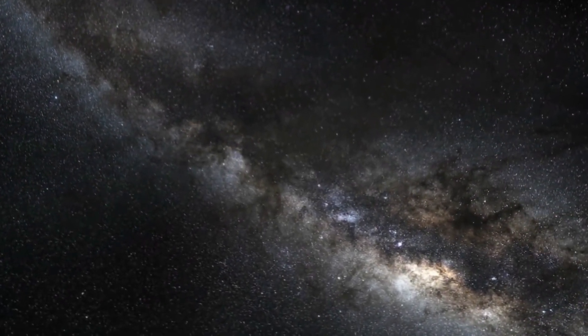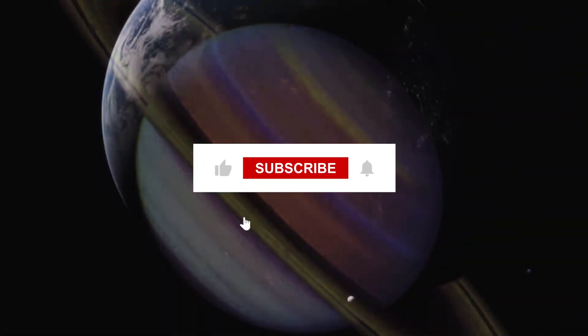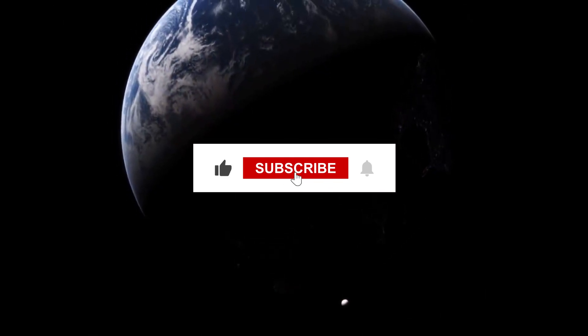Please leave a like and subscribe to our channel if you enjoyed the video. Stay tuned to this channel till the next video.